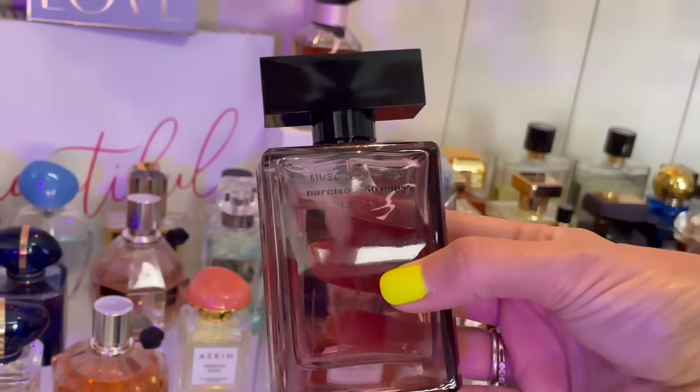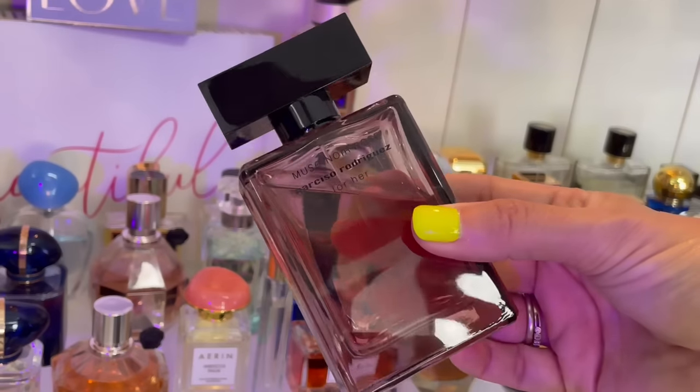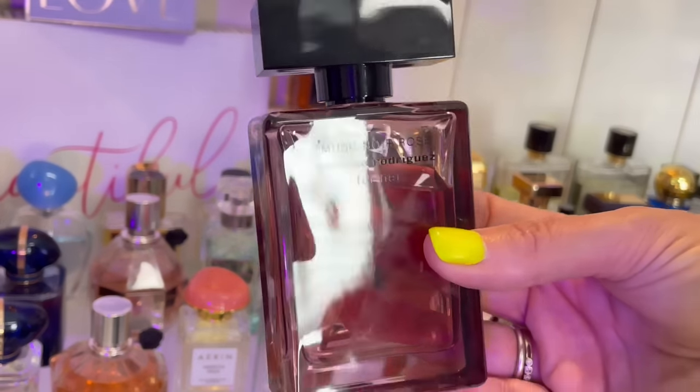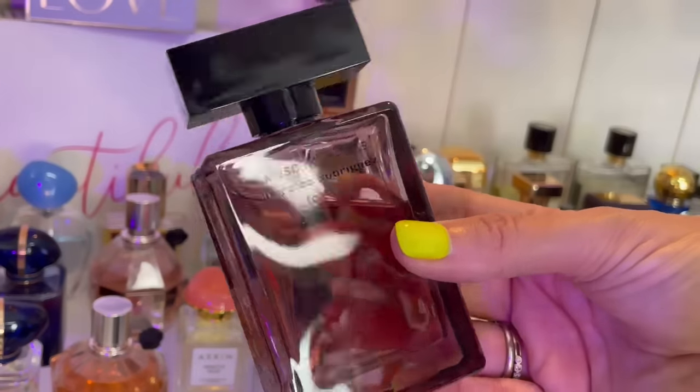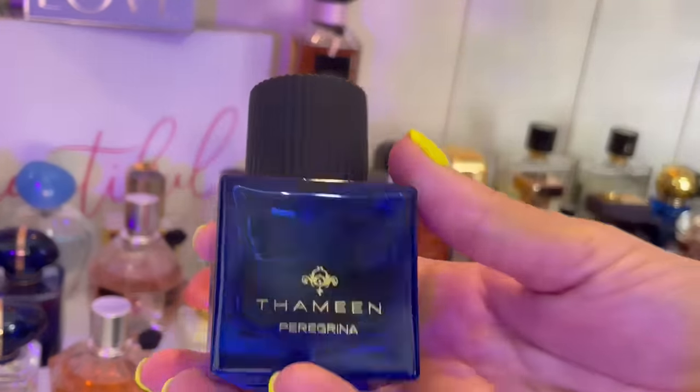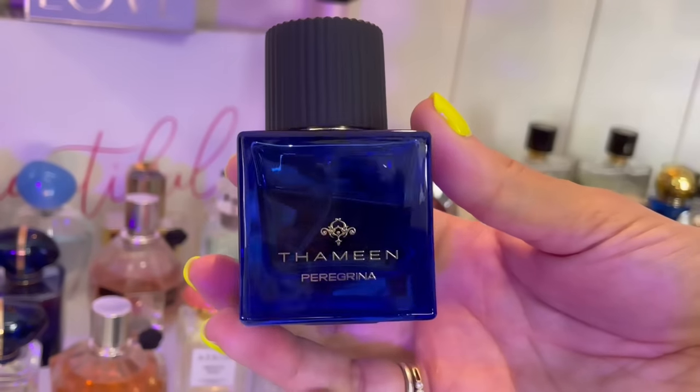Narciso Rodriguez Musk Noir Rose for Her — beautiful, feminine. This one broke the internet — I couldn't find it anywhere. I just love this one; this was like crack for me when I first got it, I couldn't put it down. It smells so good — lots of beautiful musk and rose, and there's a plum note in here that I love.